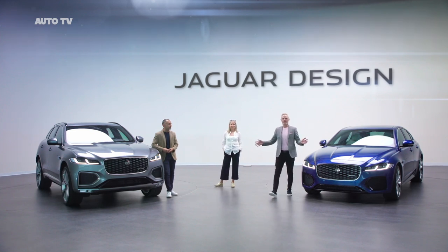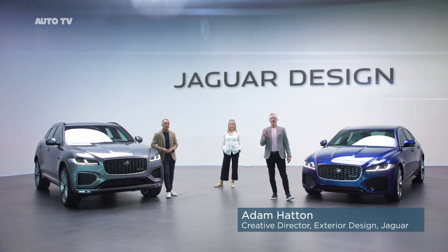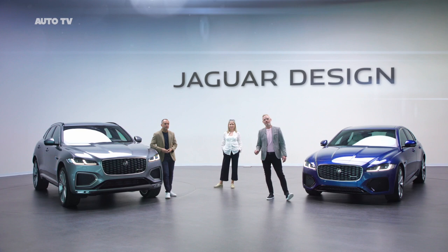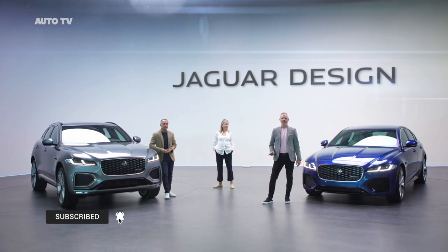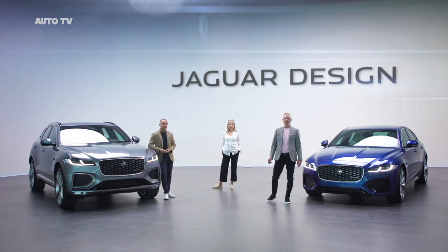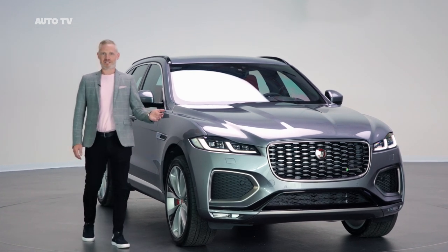Hello and welcome to the Jaguar Design Studio. Now this is much more than a midlife refresh for F-Pace and XF. New F-Pace and new XF each have bold new exteriors and all new interiors, integrating our latest connected technologies. Let's begin with F-Pace.